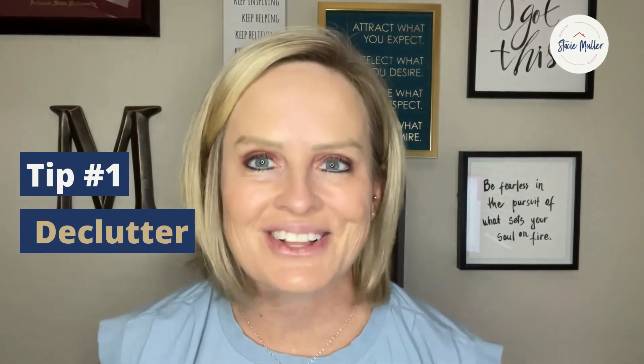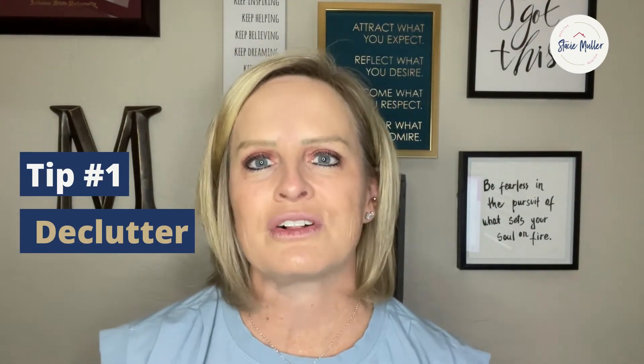Tip number one: declutter. Take half the stuff out of your closets, then neatly organize what's left in there. Buyers will snoop, so be sure to keep closets and cabinets clean. Remove all the extras from the kitchen and bathroom countertops that are nice to have out on a daily basis, but stuff buyers really don't want to see.